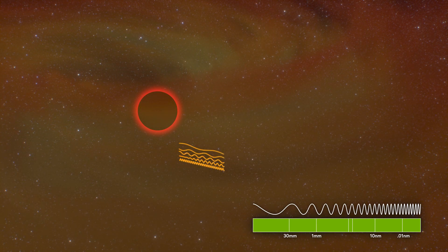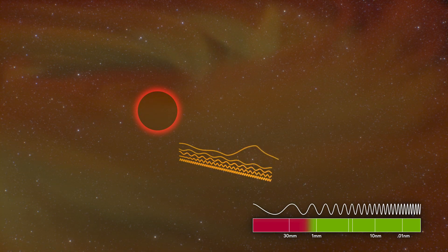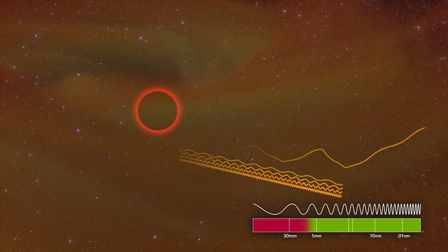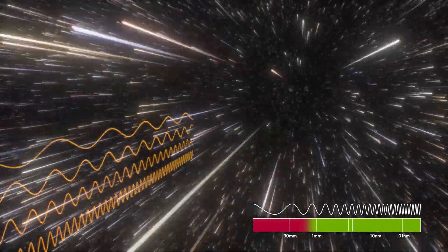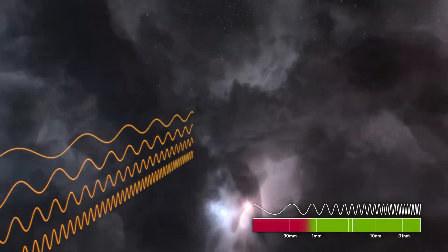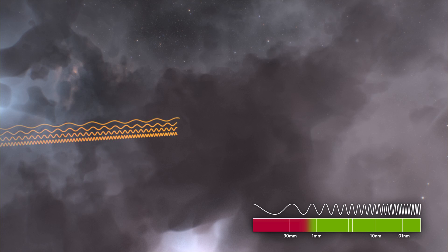However, not all light survives the journey to Earth — many of the wavelengths are lost. Long radio waves are scattered by the hot gas close to the black hole. The rest escape the cloud unimpeded and begin the long journey toward Earth. Along the way, the light waves must pass through the clouds of gas between the stars, called the interstellar medium.